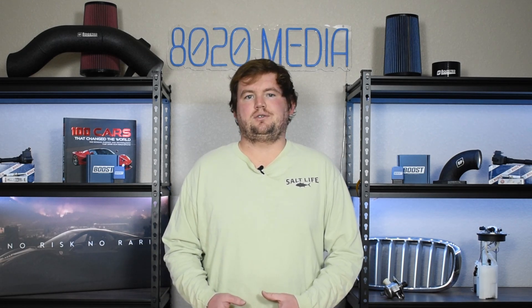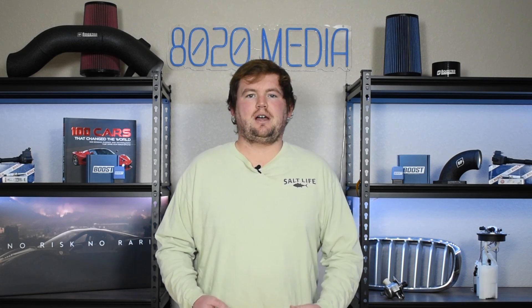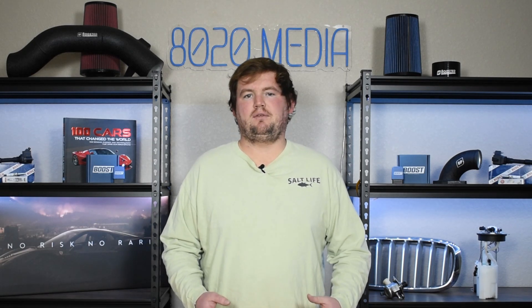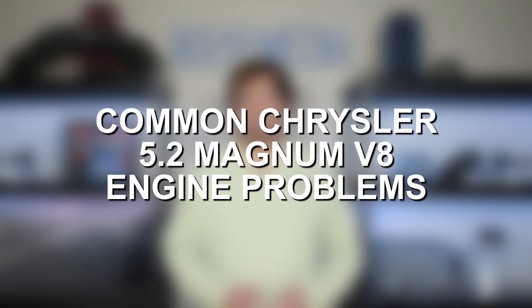Considering this engine was introduced in 1992, it's respectable output for that era. The 5.2 Magnum balances that with good overall reliability. However, no engine is perfect and that applies here too, as the 5.2 Magnum is prone to its share of common issues. Let's go ahead and jump in and discuss some of the most common Chrysler 5.2 Magnum V8 engine problems.